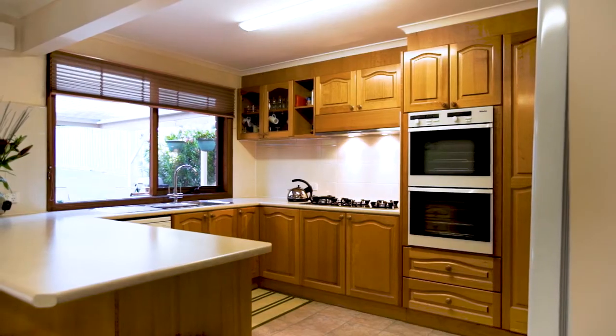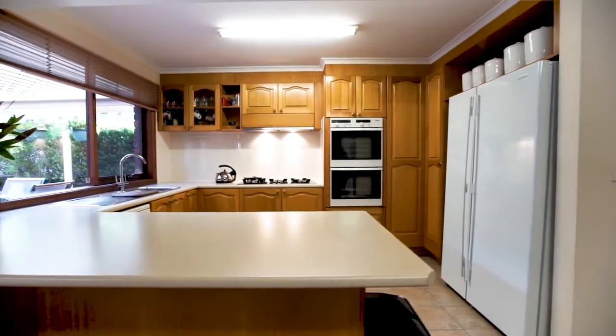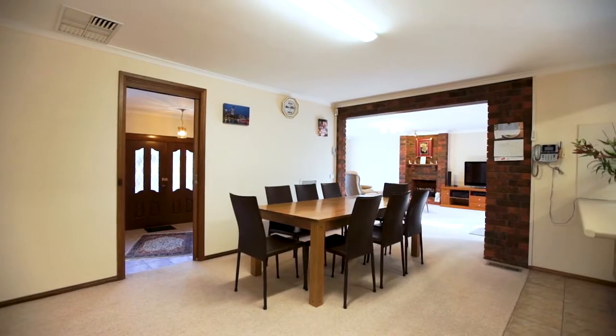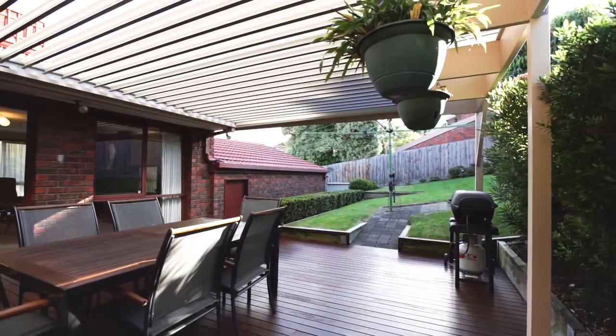The updated kitchen with quality Miele appliances is serviced by a large breakfast bar and a casual meals area. A private outdoor deck with Vergola shutters provides the perfect place for enjoyment and entertainment all year round.